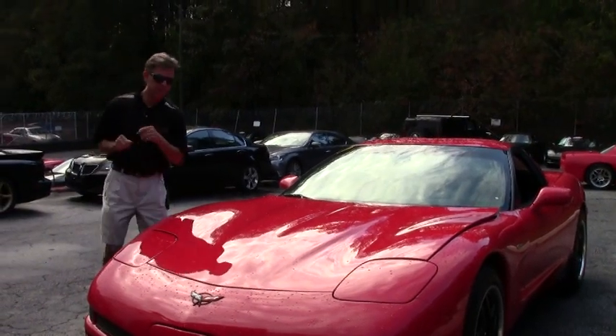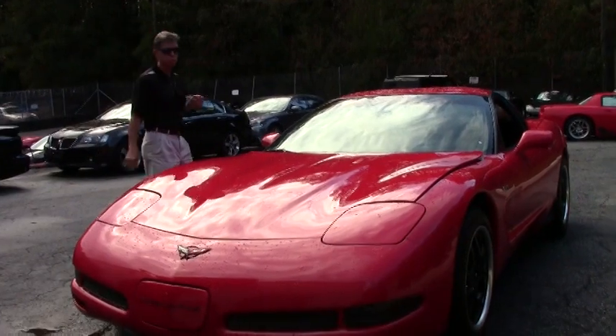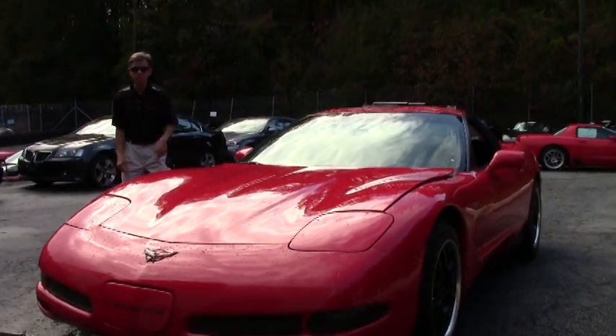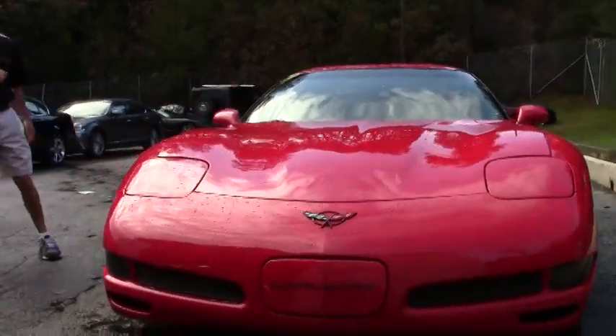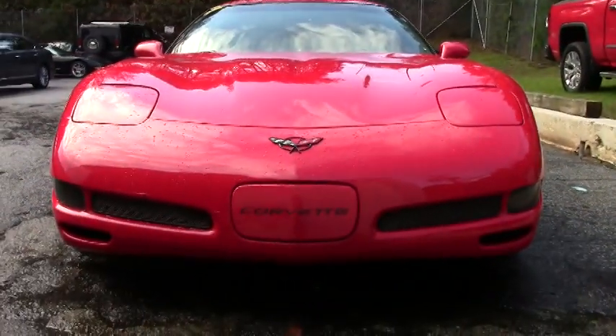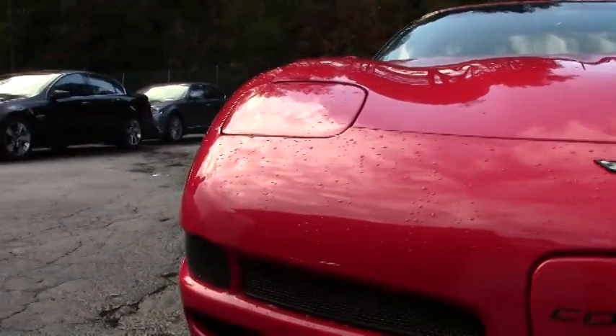Welcome to BioVet in Atlanta, Georgia. My name is David. Today we're going to look at a 2002 Corvette Z06 — best price on the market, $69.99 for a Z06 Corvette. That red, great looking car.